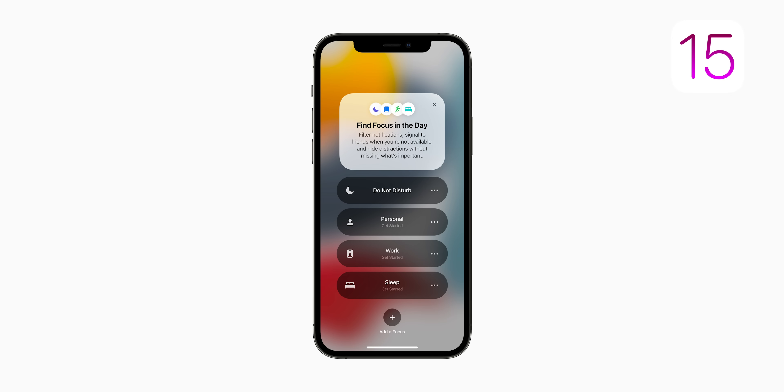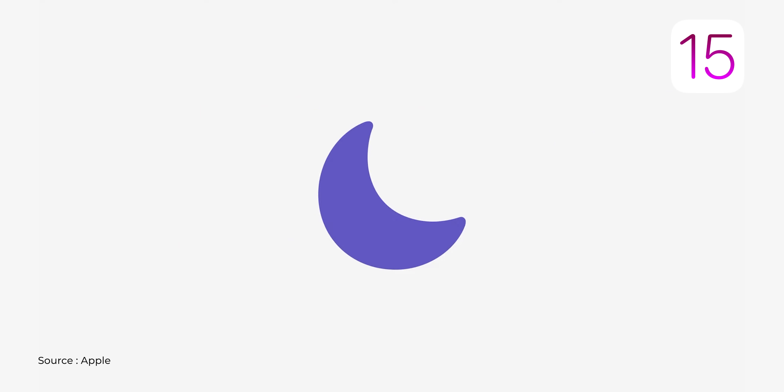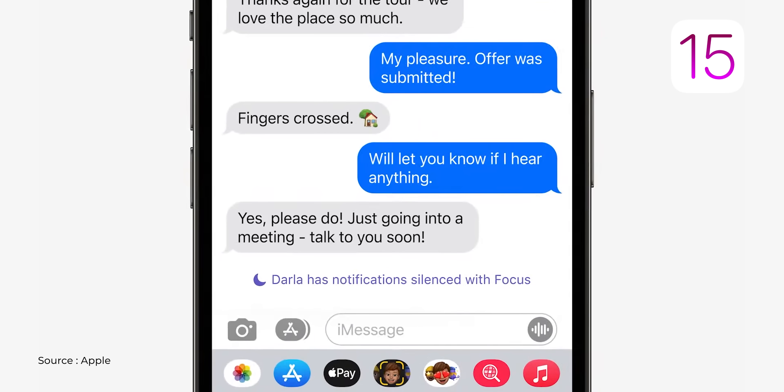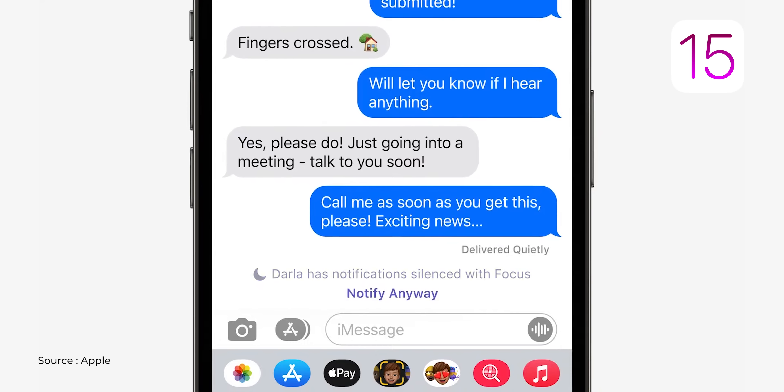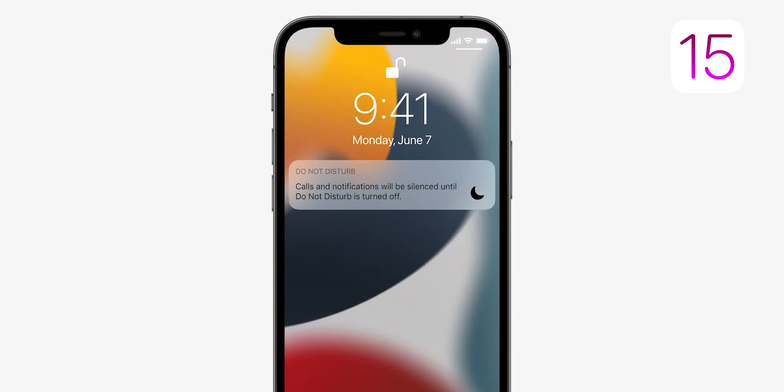iOS 15 has added a Focus Mode, and it's not just for yourself — to a certain extent others also know you're in Focus Mode. It's essentially a smarter Do Not Disturb. If someone is calling or messaging you, they'll be notified that you are in DND mode and asked whether they should still send that message. If it's important they can still send it, but they'll see the warning that you don't want to be disturbed.